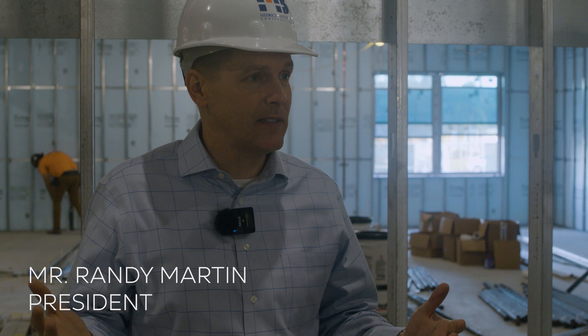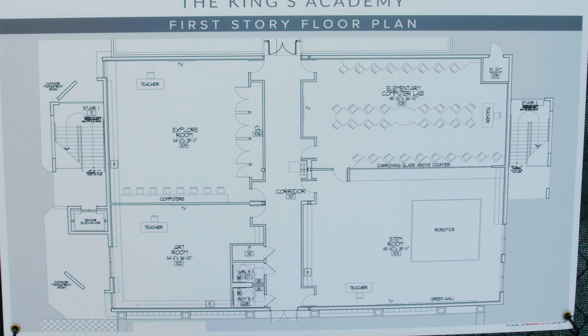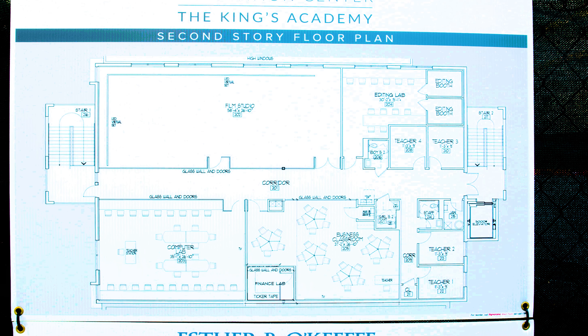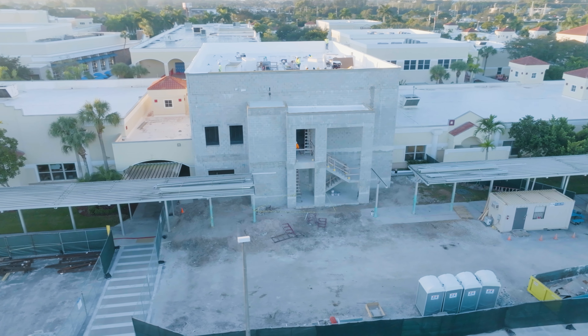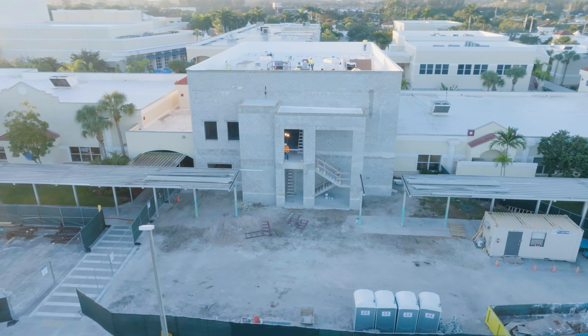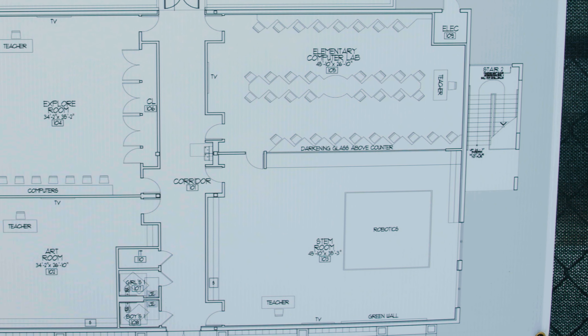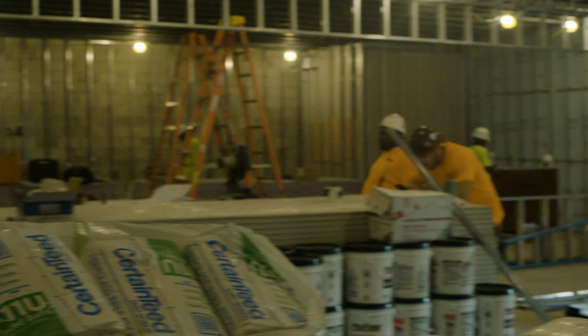We knew that we wanted to have a building on this spot and we needed eight classrooms in this building to continue to grow because we have so many students. We knew that four needed to be for elementary and four needed to be for high school. We're trying to support all of the programs of distinction in high school, because what's innovative about the King's Academy is that our students get to try different types of careers before they even get to college. And elementary STEM has been growing, so this will give them a much bigger space for kids to learn about science, technology, engineering, and math.